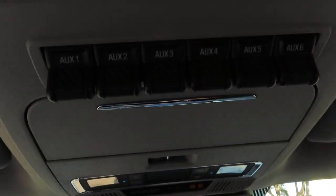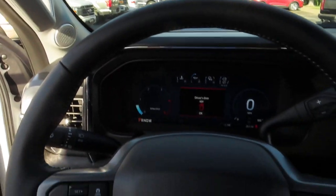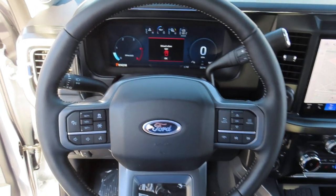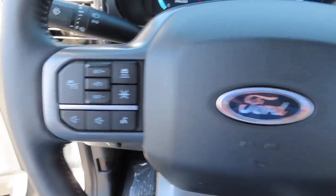And up here you can find your auxiliary switches, and just next to that is your garage door opener. And the steering wheel has both your adaptive cruise control and lane keeping.